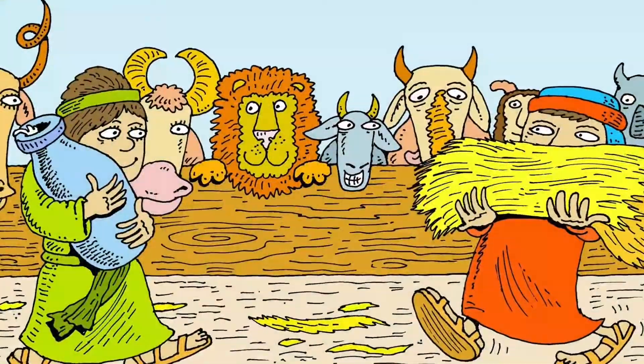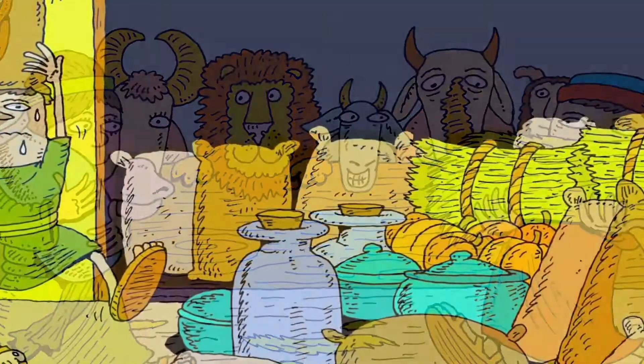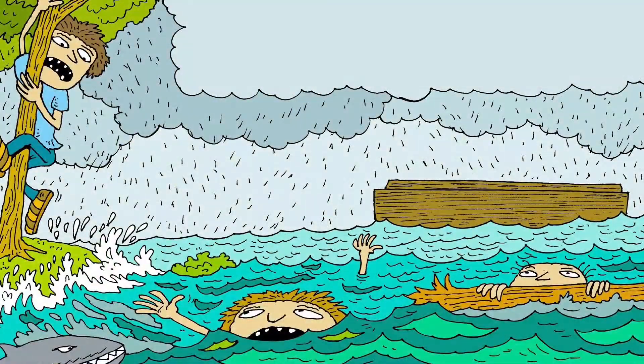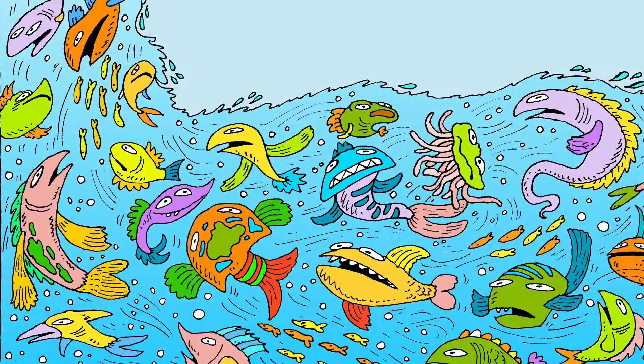Well, eventually that day came. And God said to Noah, it's time — go into the boat. And as they went in, the rain came down. And for 40 days and 40 nights it rained and it rained, and everything on the face of the earth was destroyed.